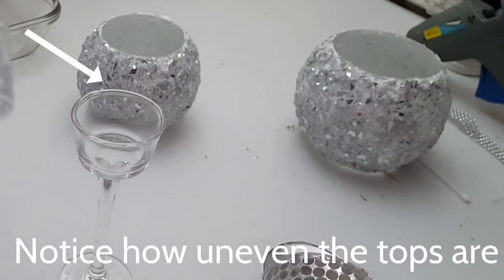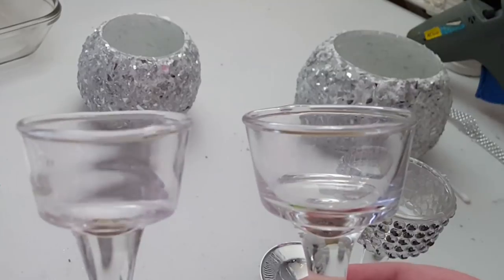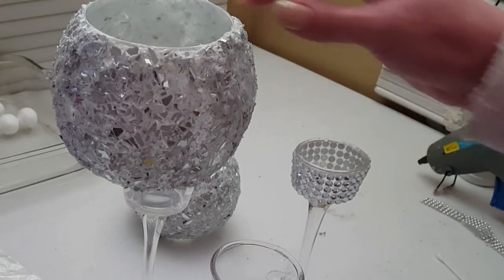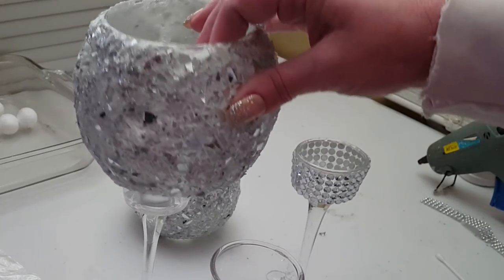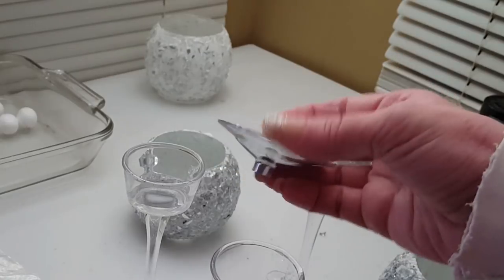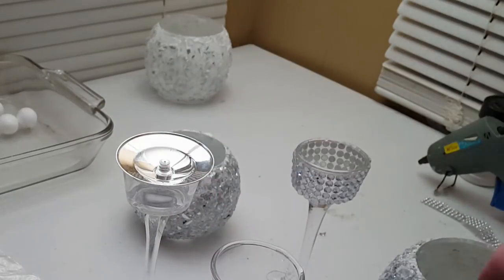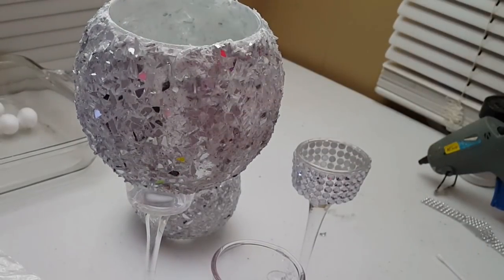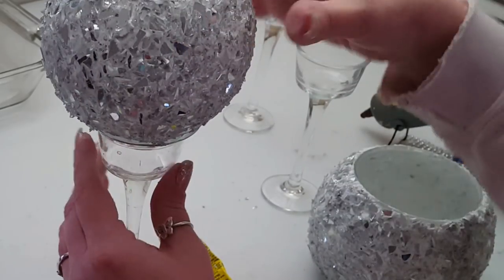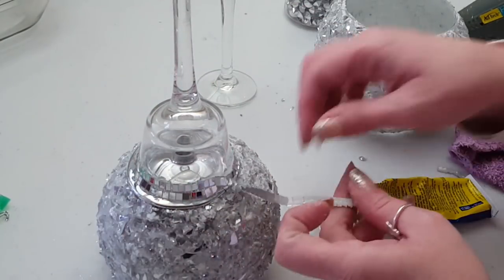I took some tea light candle holders from Dollar Tree to use as the stem. I added some glue to the rim, but I noticed the tea light candle holders aren't very even around the rim and the first one wasn't standing up very straight. So I took the bottoms of plastic wine glasses from the wedding section, flipped those upside down, and set them inside the tea light candle holder. Then I balanced the decorated glass candle holder on top and eyeballed it until it sat even, gluing everything into place.